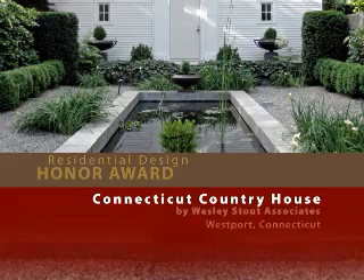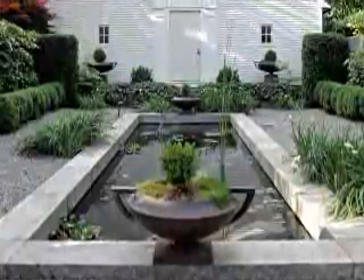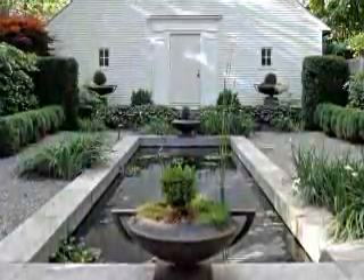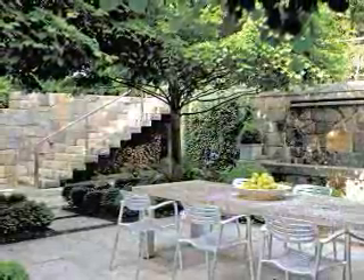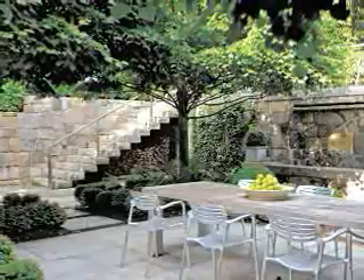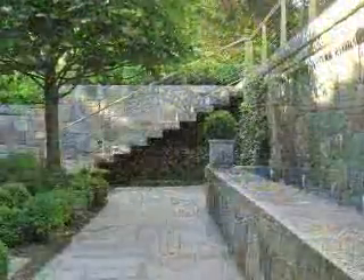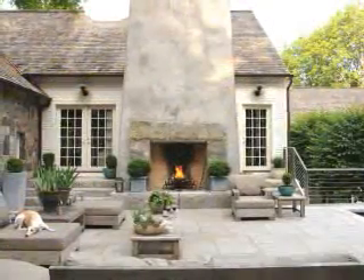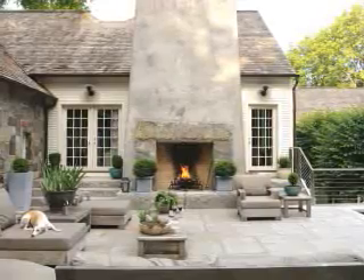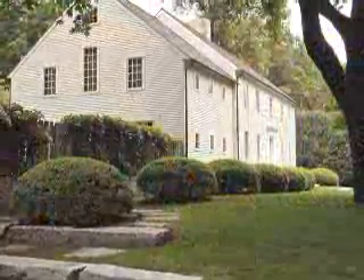Connecticut Country House by Wesley Stout Associates. Conceived as a blend of traditional and modern design, this home features a central outdoor space flanked by a weeping water wall with a dining table under a canopy of four linden trees. A granite stair ascends to the pool, play lawn and outdoor living room. The jury commended the design details and craftsmanship, calling it a harmonious and inviting place to live.